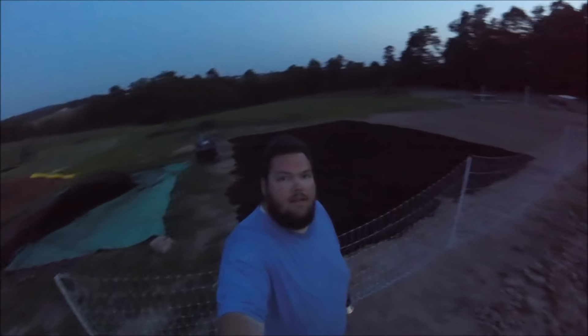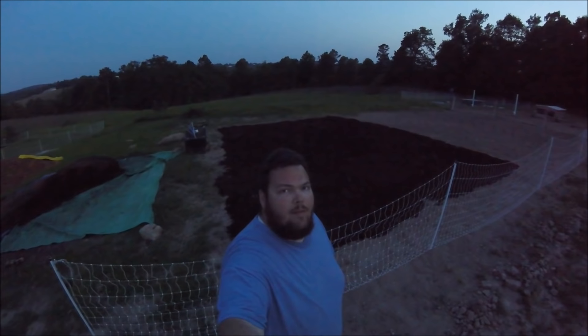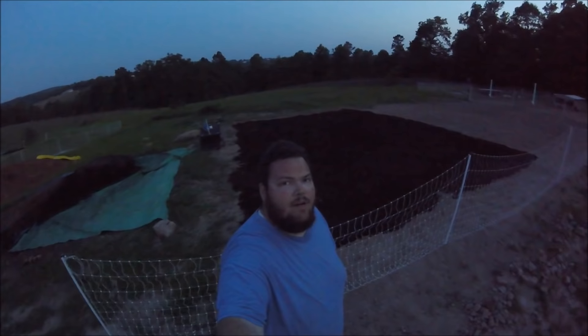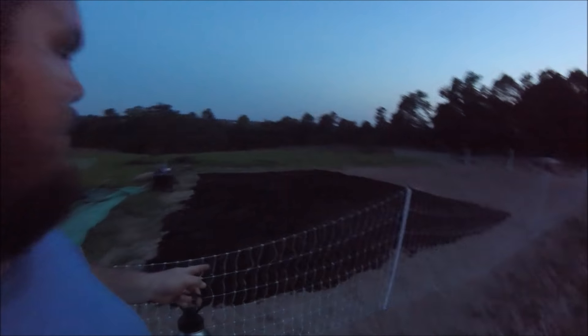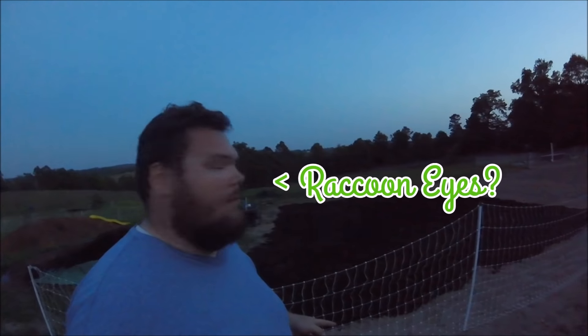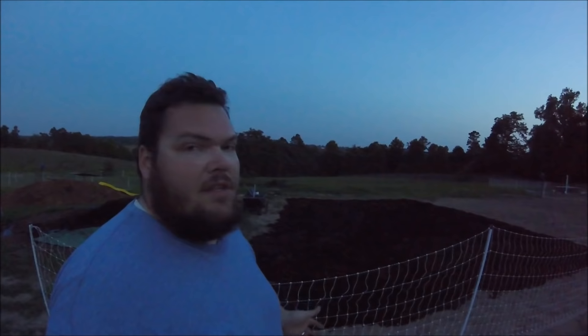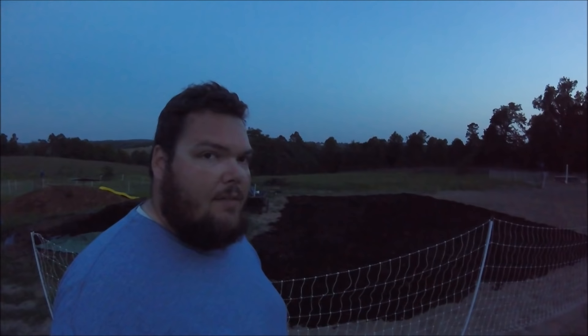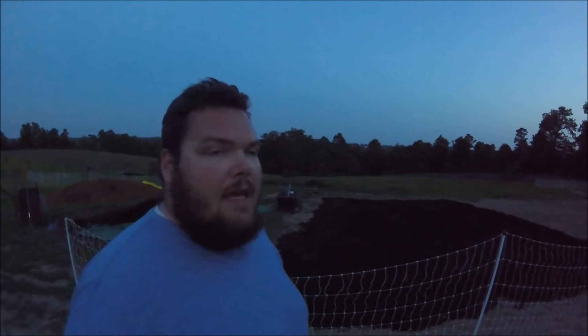We're calling it a night. You can see behind me we got a little bit less than half of it done, covered in compost. But the important thing is that tomorrow we have to cover this with mulch as soon as possible. If we don't, the sun is going to start killing the compost — killing the microorganisms and whatnot. So we've got to get that covered with mulch and then ideally we would even water the compost in.